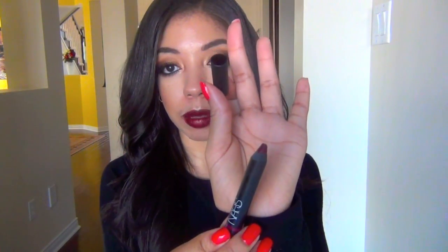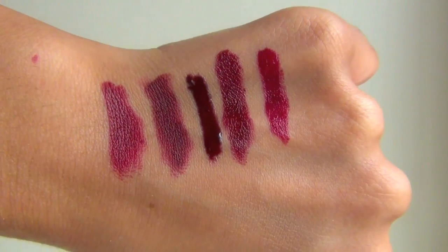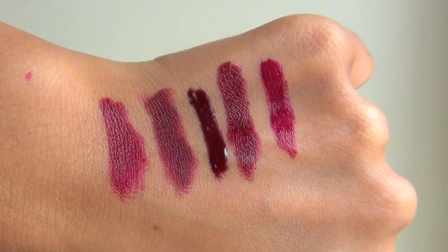I also have a NARS Satin Lip Pencil in the shade Palais Royale. This is just like a deep berry sangria color — it looks really dark in the tube, but on the lips it doesn't come out as dark. I would say it is somewhere in between the color family of Diva and Sin. If you suffer from dry lips and don't want to do the super matte thing, go with the Satin Lip Pencil because it still stays on a long time, still packs a lot of pigment, but you have that slight comfort and hydration to your lips, so you still get that matte appeal even though it's not matte.